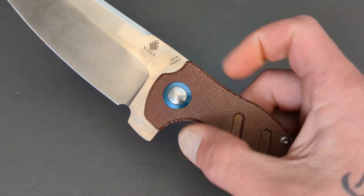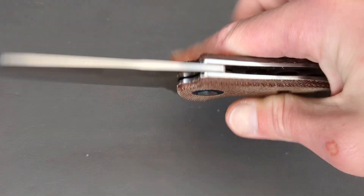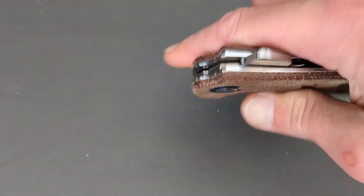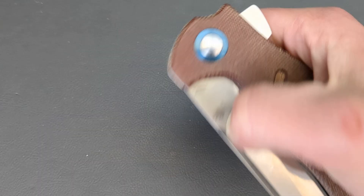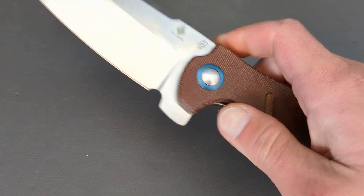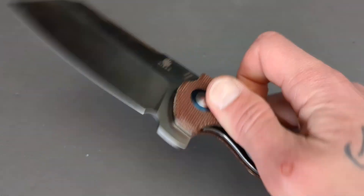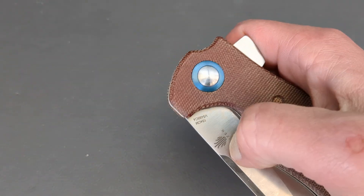I like to have a chamfer, but it doesn't need it. The detent is tuned fantastic for the flipper tab. You can thumb flick this out, but the detent is so stout that it's hard to do. It's really a flipper-only knife. You could have some holes milled in if you wanted and they would work fantastic.